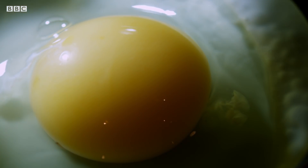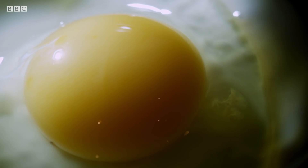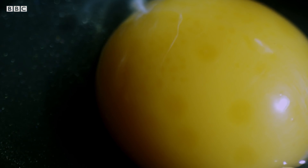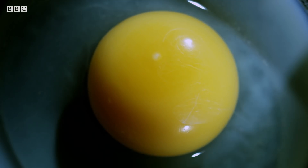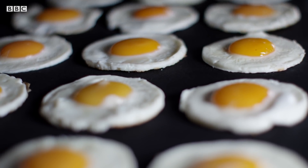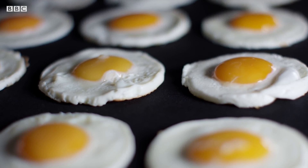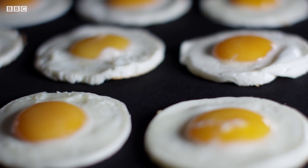Over 100 antimicrobial proteins have been identified in it so far, and it seems likely that many more remain to be discovered. It might be hard for us to grasp that the white we see in our chicken eggs at breakfast is such a miraculous defence system. But it's the egg's way of defending itself against microbes that would, given half a chance, consume the developing embryo.